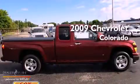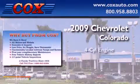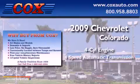This is a 2009 Chevrolet Colorado. It has a four-cylinder engine and a four-speed automatic transmission.